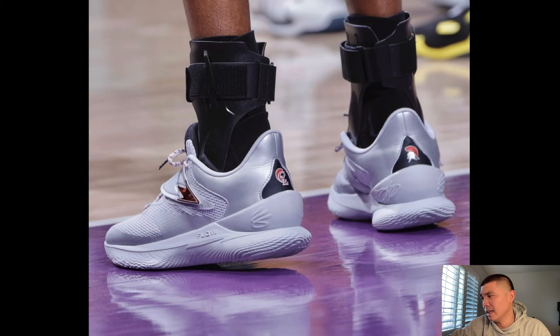Curry Fox One in what I believe is the Cypress Lake high school colorway. It looks very similar to the Curry One Low Floretro. I don't think these shoes are going to be anything too crazy, but at the same time they're probably going to be really good performers.